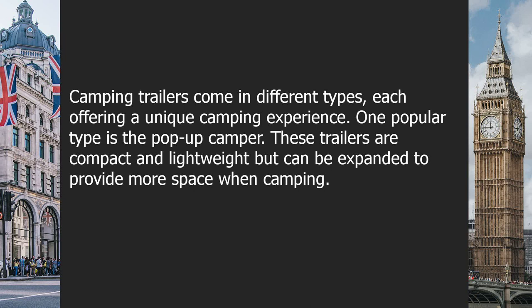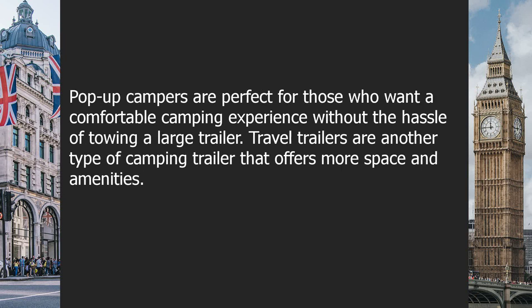One popular type is the pop-up camper. These trailers are compact and lightweight, but can be expanded to provide more space when camping. Pop-up campers are perfect for those who want a comfortable camping experience without the hassle of towing a large trailer.